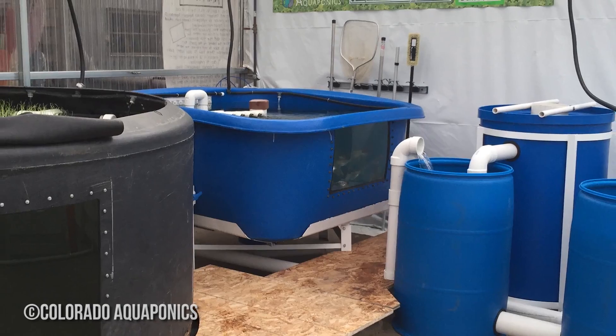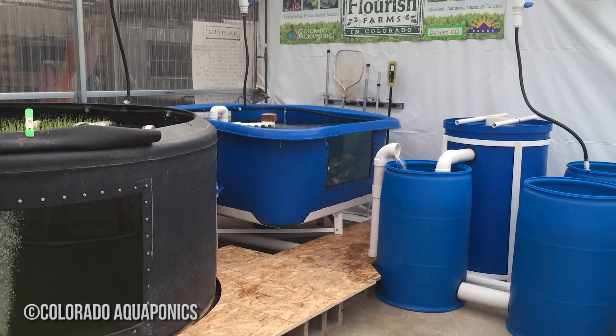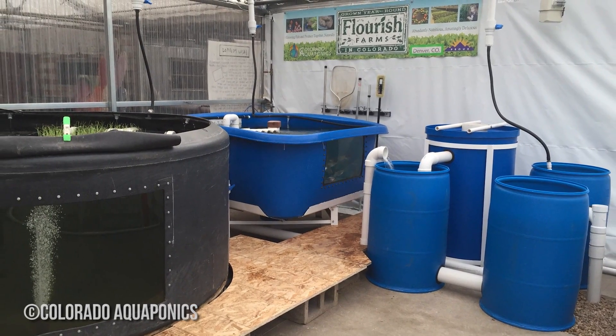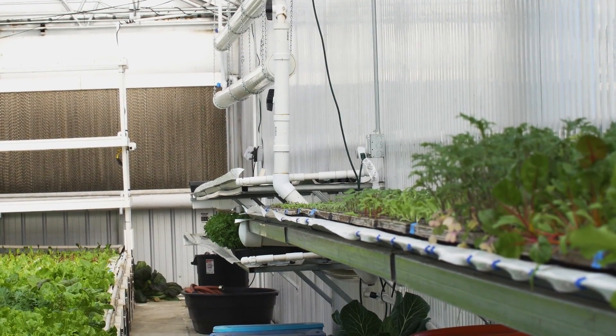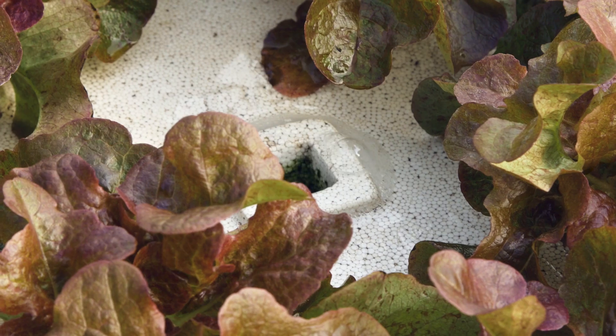This is a 3,000 square foot aquaponics farm. We're raising fish and plants together. The way this system works is we have three fish tanks here, and all of this water from the fish tanks gravity flows down through some filtration tanks and out to the plant culture beds here.